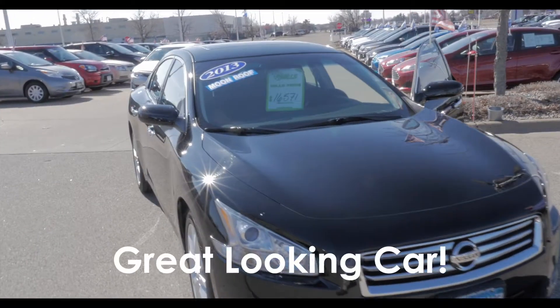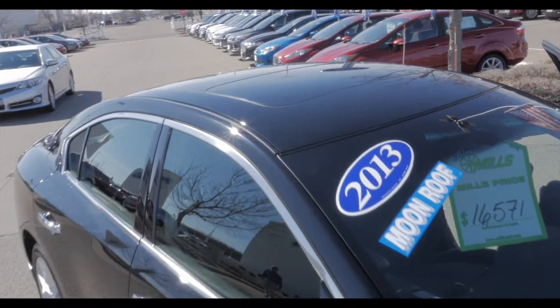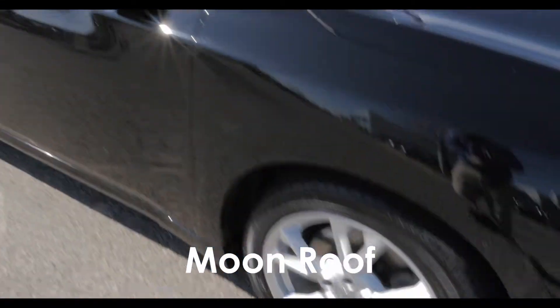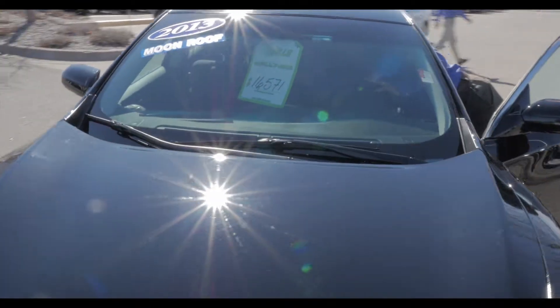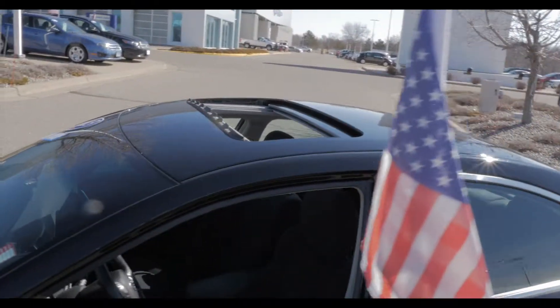If you get a look at that black paint, it's just absolutely flawless. Just a beautiful, beautiful car. Got the nice looking alloys. Moonroof on the vehicle — you can slide that open on a beautiful day like today. We'll pop that open for you. Got the moonroof on it, which is super nice to have.